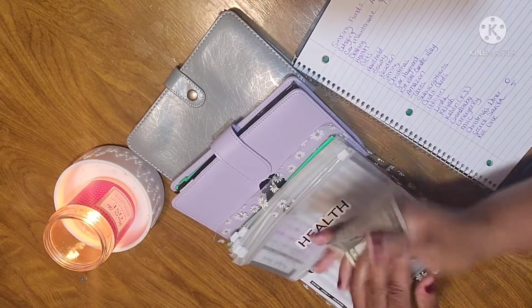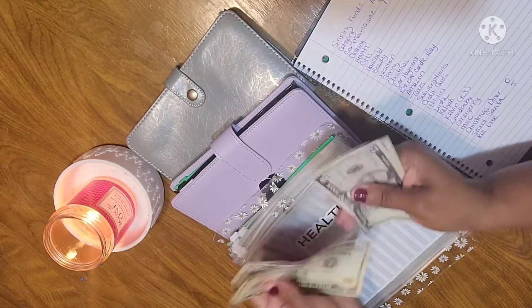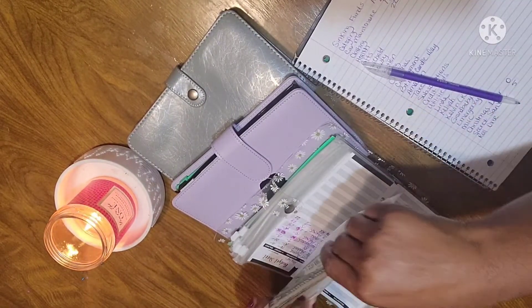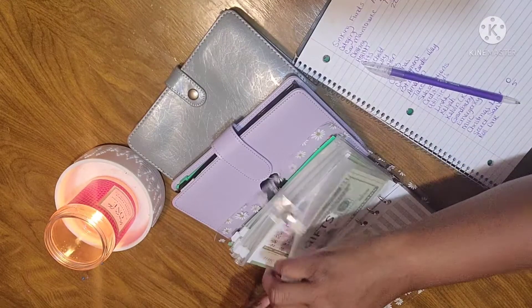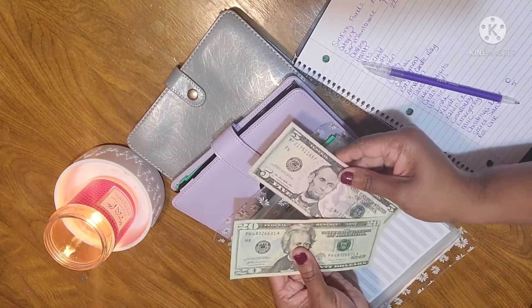Health has $21 — $10, $15, $21. I know I have a doctor's appointment this week, so health is probably going to get depleted. Gifts has $25 — that's a $20 and a $5.